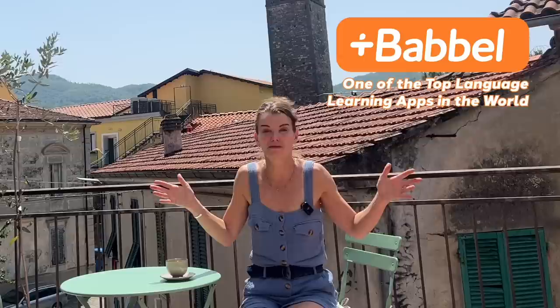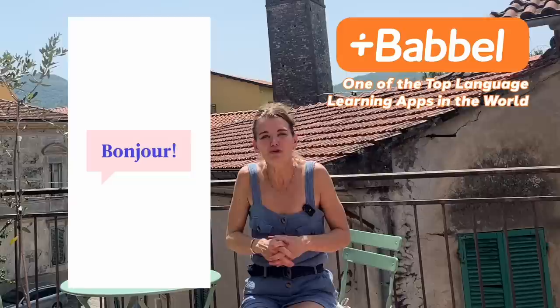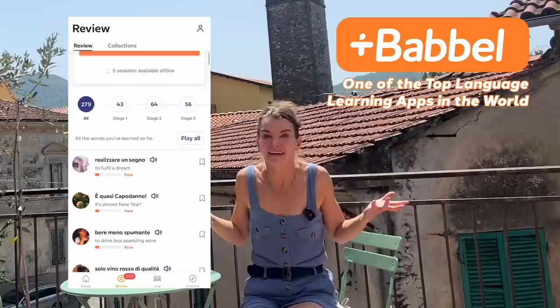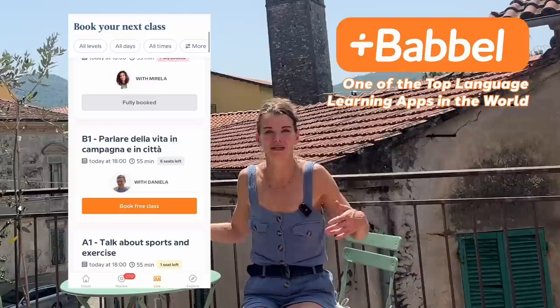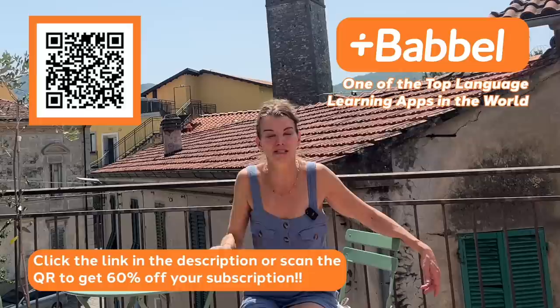So if you're interested in learning a new language — maybe you're traveling to a foreign country this summer and you don't speak the language — do check out Babbel. It's so fun to be able to have these conversations. It really fills me with huge confidence that I'm able to come to my house and speak the language as well. Do check out my link down below and get up to 60% off of your subscription with Babbel. It's one of the best things I've ever done.